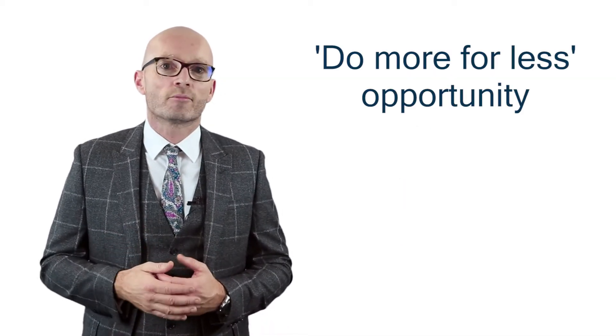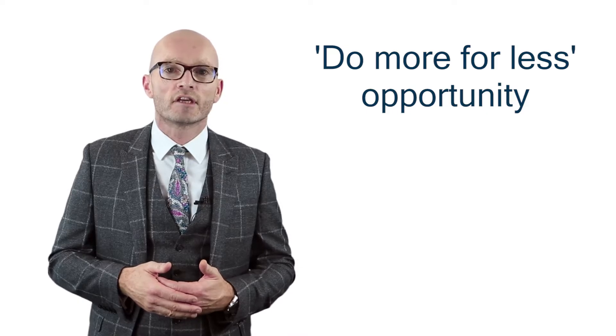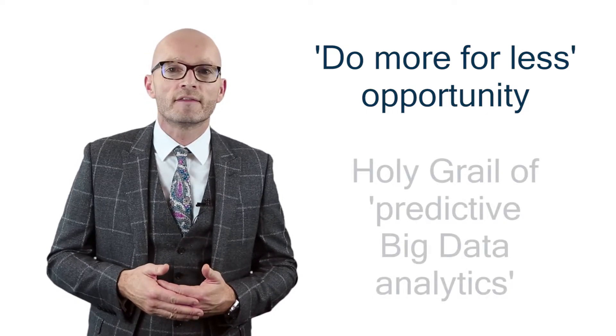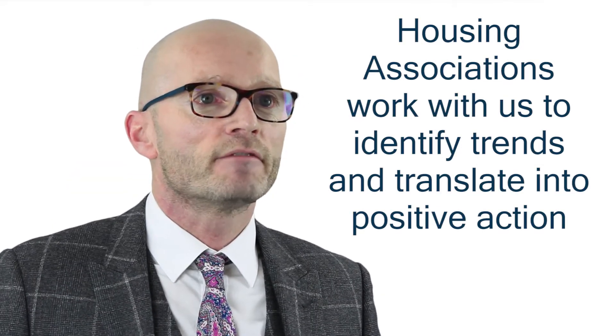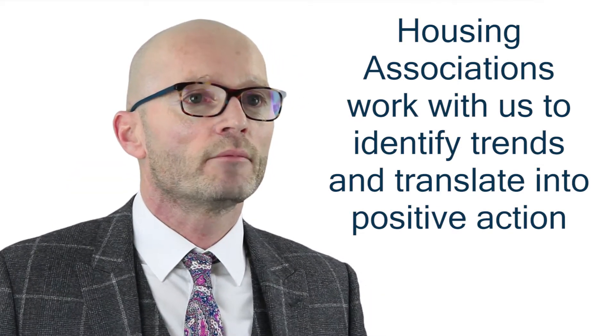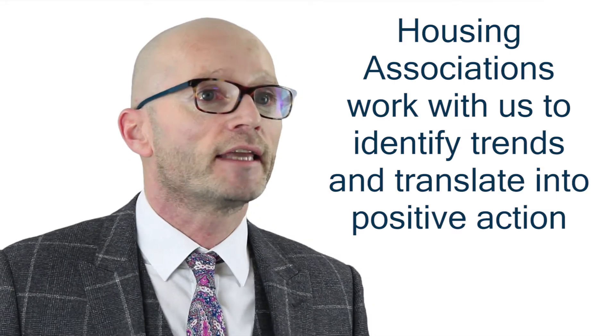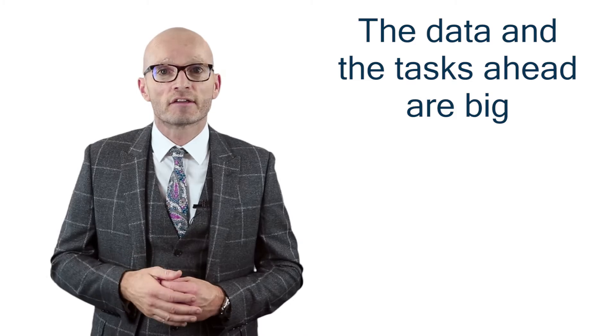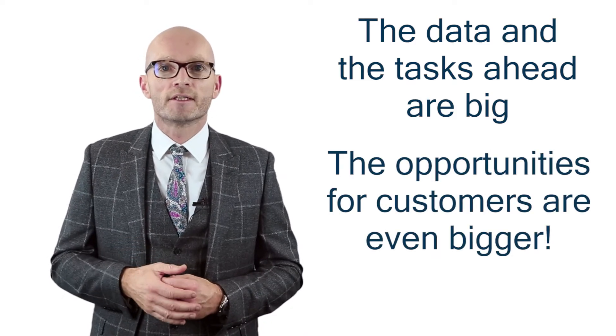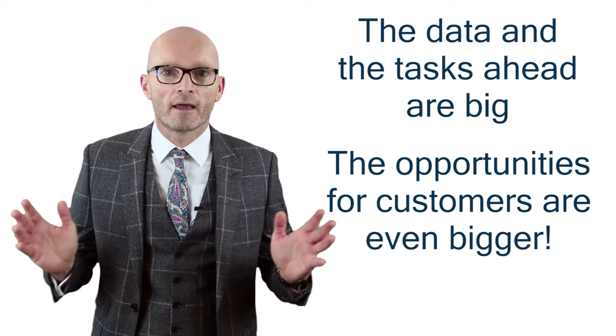This do-more-for-less opportunity explains why housing association management are keen to see what's in their data through the holy grail of predictive big data analytics. Many customer-focused housing associations are working with us to identify trends and translate this into positive action. While they're aware that both the big data and the tasks ahead are big, they're motivated by the opportunities for customers which are even bigger.